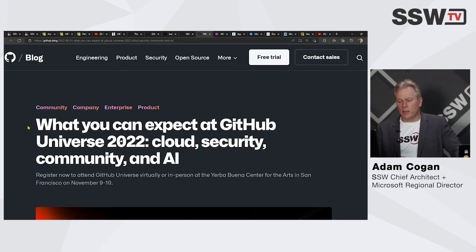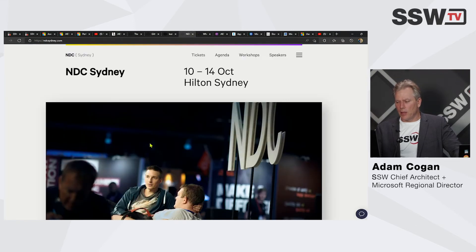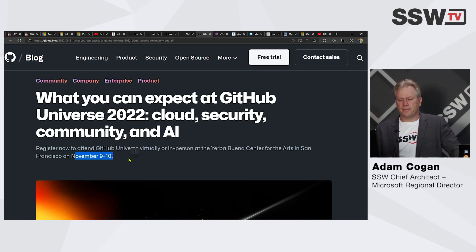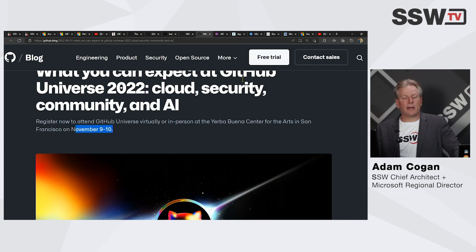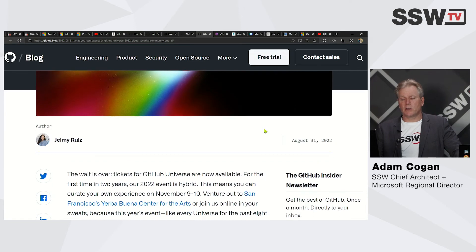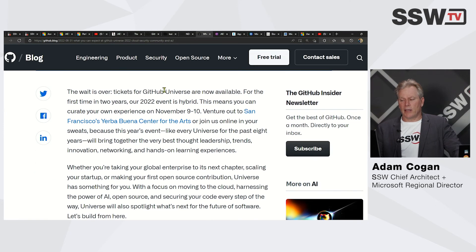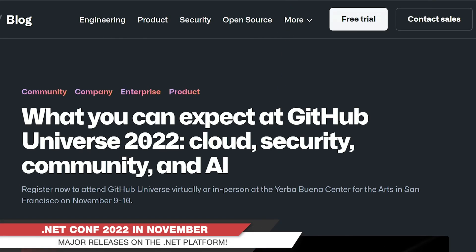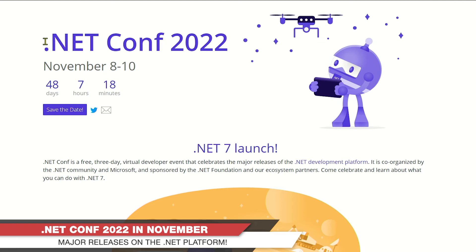You could also go to GitHub Universe in San Francisco — let me check the dates — that's in October, and NDC Sydney is a month later in November. If you like the content you get tonight, you could attend GitHub Universe in person in San Francisco or attend online. It's a great event.